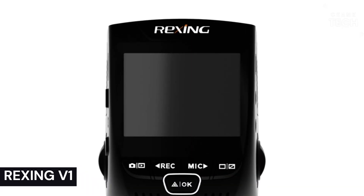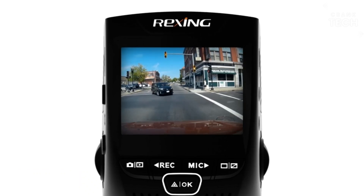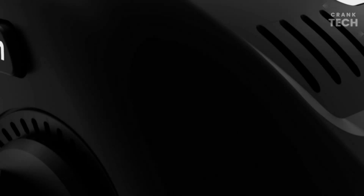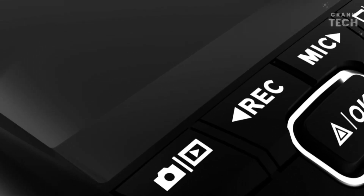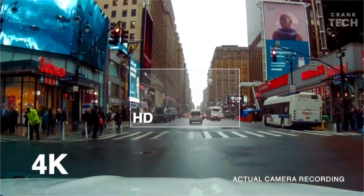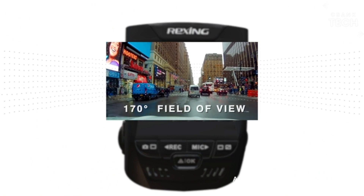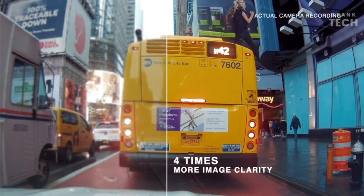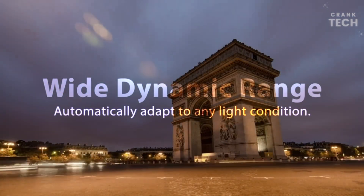Rexing V1. The Rexing V1 is a budget-friendly dash cam that offers good video quality and features for the price. It records in 1080p resolution at 30 frames per second and has a wide viewing angle of 170 degrees. The V1 also has a built-in G-sensor that can automatically save footage if the car is involved in an accident. This is the ultimate dash cam for recording your driving journey. The Rexing V1 is easy to install and use — it comes with a suction cup mount that can be attached to the windshield of your car, and the camera also has a built-in battery, so you don't need to worry about connecting it to your car's power outlet.